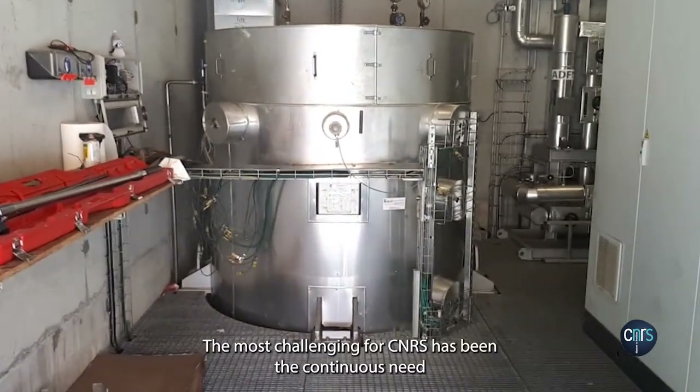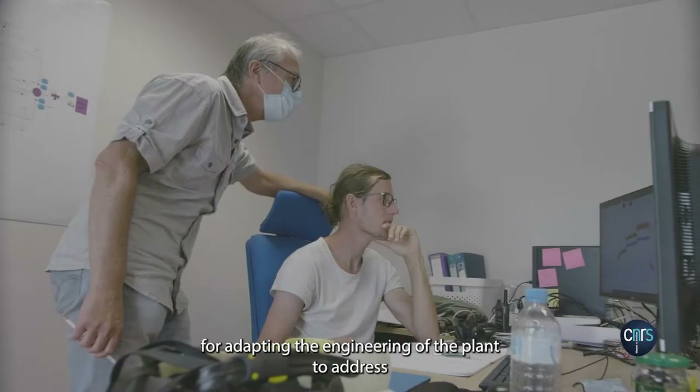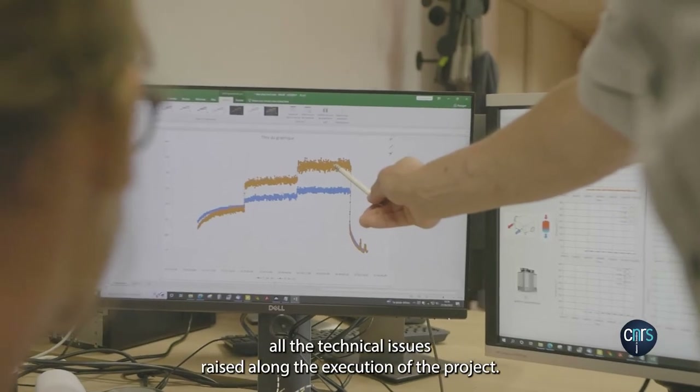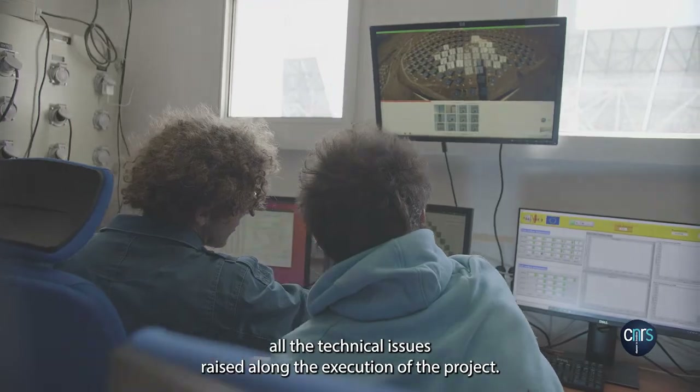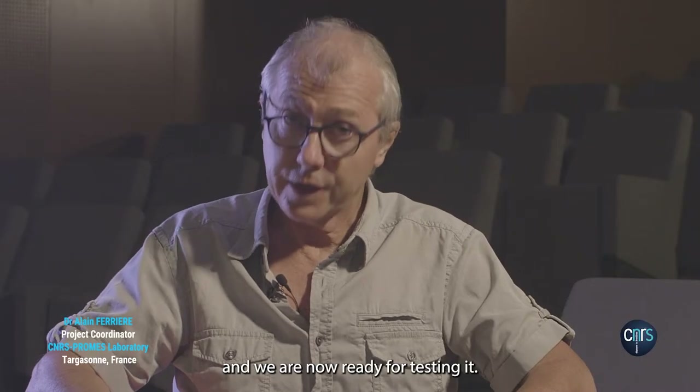The most challenging aspect for CNRS has been the continuous need for adapting the engineering of the plant to address all the technical issues raised along the execution of the project. In the end, we could complete the construction of a part of the concept and we are now ready for testing it.